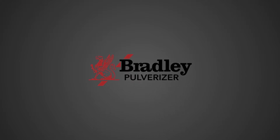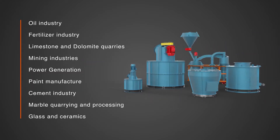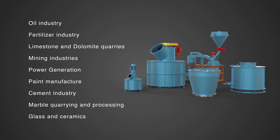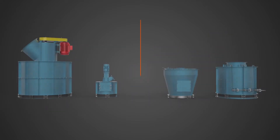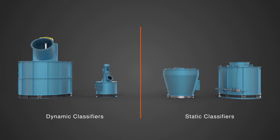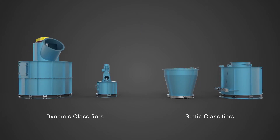For over 130 years, Bradley Pulverizer has specialized in pulverizing and air classification solutions for a variety of industries, including fertilizer and mined products. Bradley offers dynamic and static classifiers, which provide the desired particle size to meet product specifications.